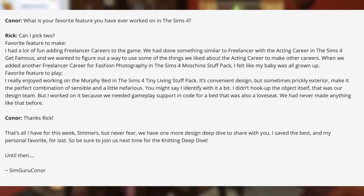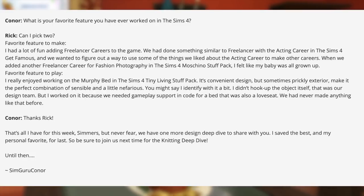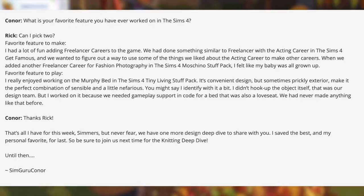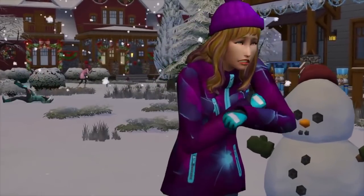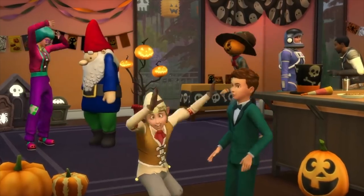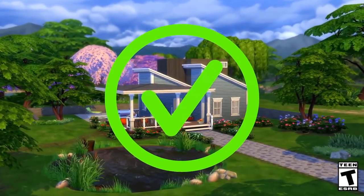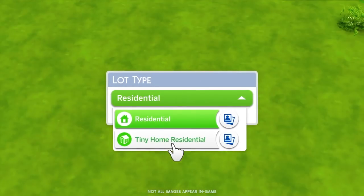Connor wraps up: Thanks Rick, that's all for this week, simmers. But never fear, we have one more design deep dive to share with you — I saved the best and my personal favorite for last, so be sure to join us next time for the knitting deep dive. The host reacts: I've enjoyed these deep dives a lot, so it's a little sad there's only one more left. But if it's Connor's personal favorite, hopefully it's going to be really cool — and yes, it's going to be focused on knitting.